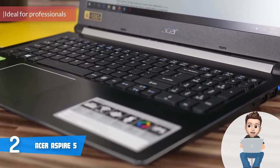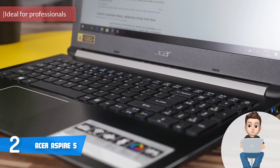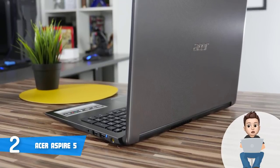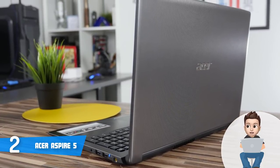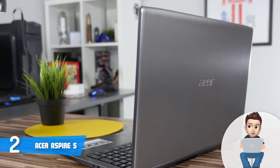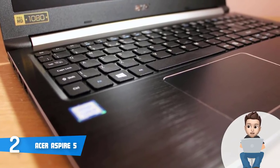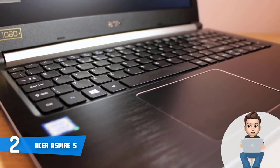At number two we have the Acer Aspire 5. The Acer Aspire 5 is currently among the best laptops in the budget category, looking beautiful with powerful hardware that lets you do plenty of tasks at once without any lag. Aesthetically, the Aspire 5 has a black finished plastic chassis with a brushed pattern on the lid and deck. The lid is supported by sturdy yet flexible hinges that let you open it up to 150 degrees even with one hand.